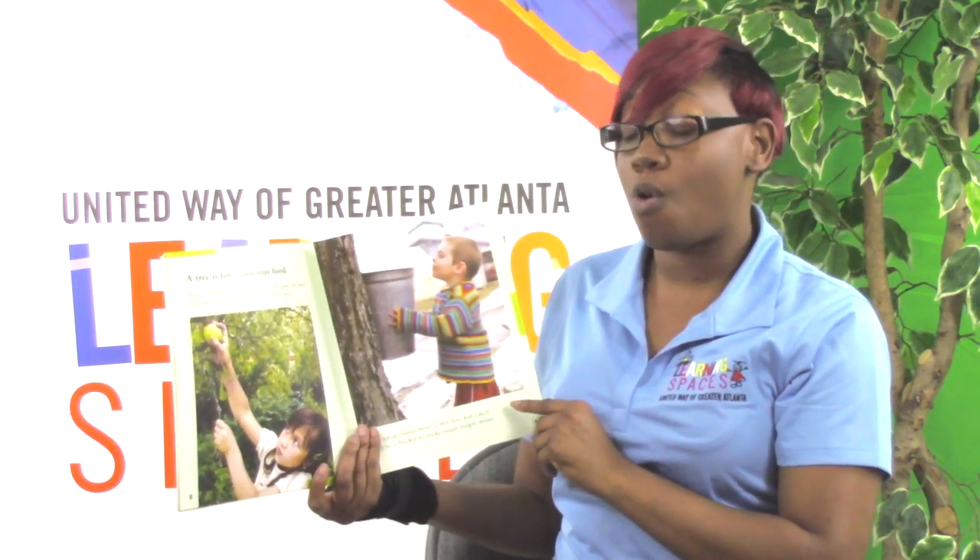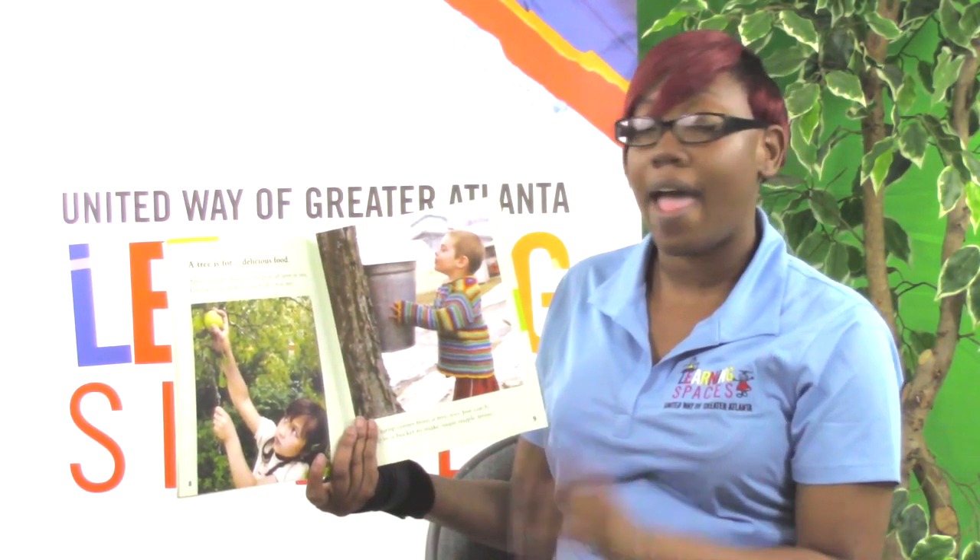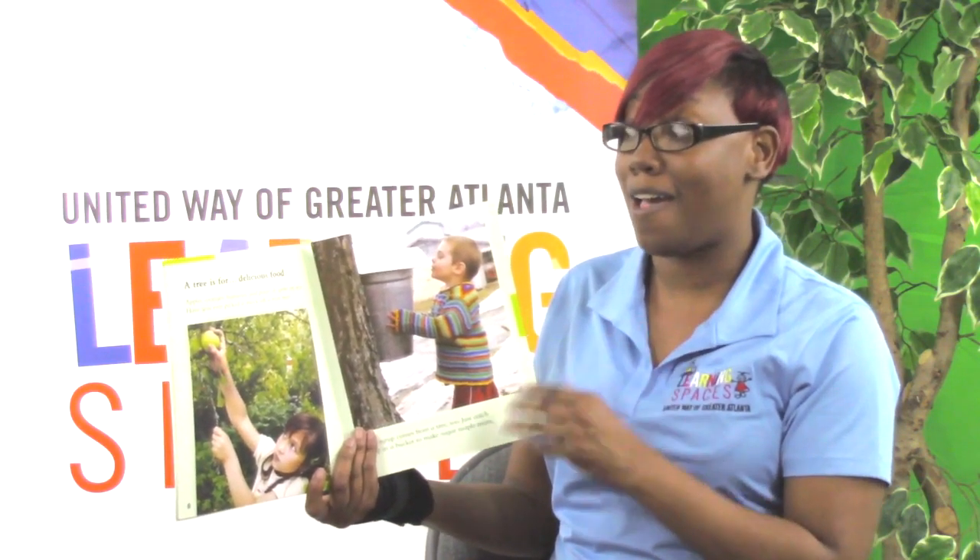A tree is for delicious food. Apples, oranges, bananas, and pears all grow on trees. Have you ever picked a snack off a fruit tree? I have!